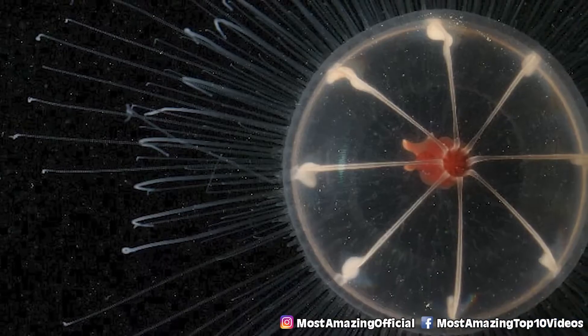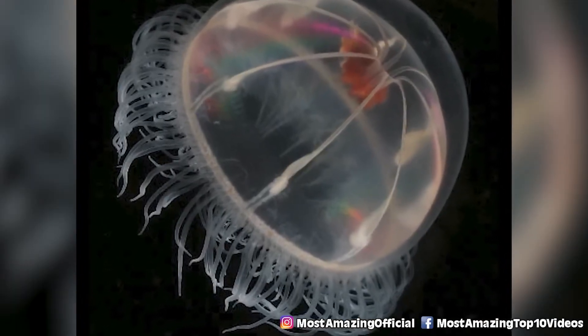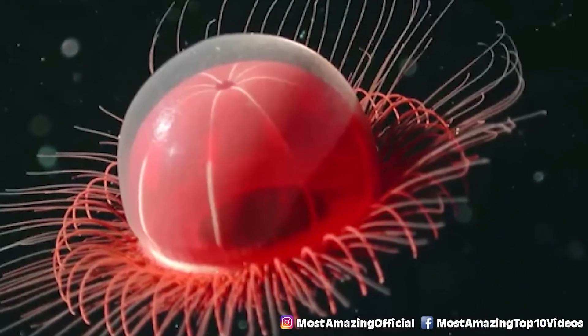That bioluminescent diet has led them to develop a unique feature: a red color found in part of their bell. Most jellyfish we know of are transparent, and if this were the case for these ones, their bioluminescent meals would be a dead giveaway to larger hungry predators lurking in the deep sea. The red portion of the bell acts as a cover for this blue glow so they can continue on their way through the dark depths of the ocean.